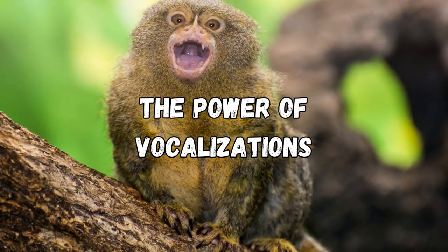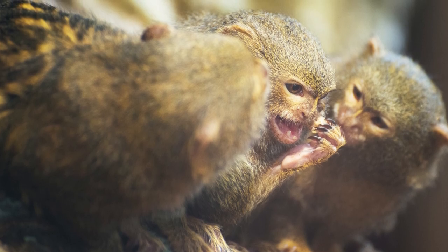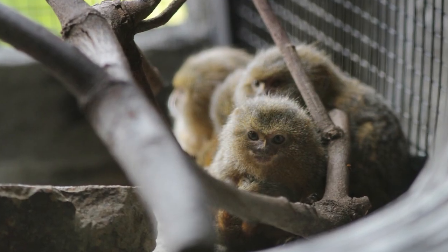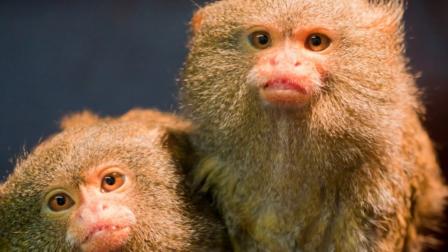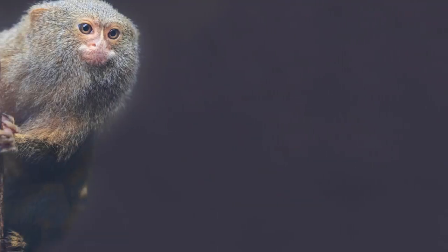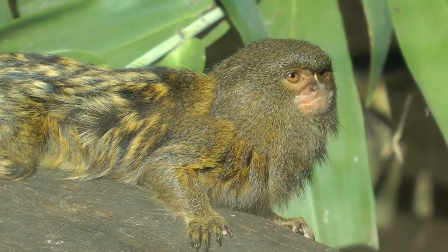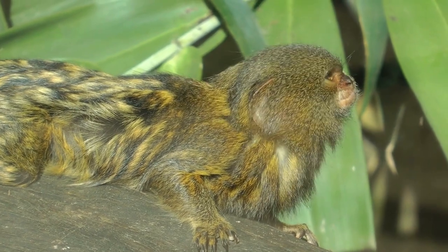Despite their small size, Pygmy Marmosets have a surprisingly powerful voice. They communicate through a wide range of vocalizations, from soft purring sounds to high-pitched calls. They even have a unique vocalization called trilling, which is used to establish territory and communicate with other group members. It's their way of staying connected in the vast rainforest.